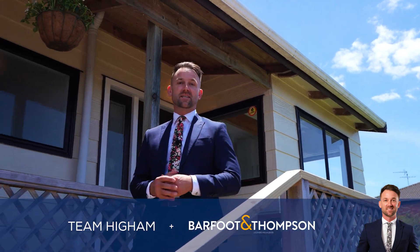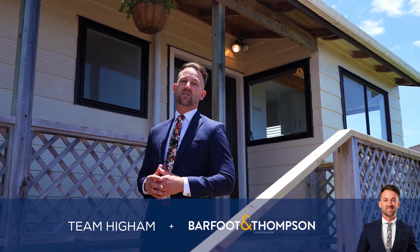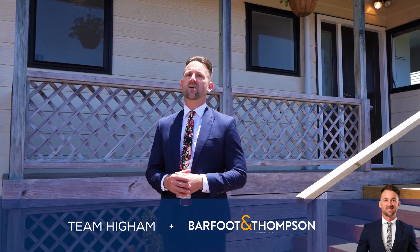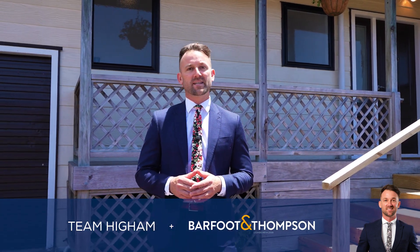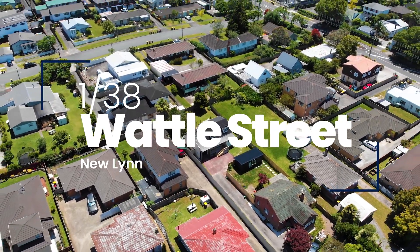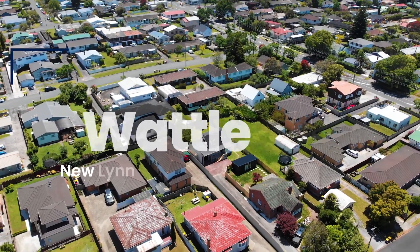Providing you with effortless, easy care living, this property is positioned on the city side of New Lynn. It's beautifully refurbished inside and out and it offers wonderful entertaining. It's 1/38 Wattle Street, New Lynn. Join me now, let's take a look around this stunning home.